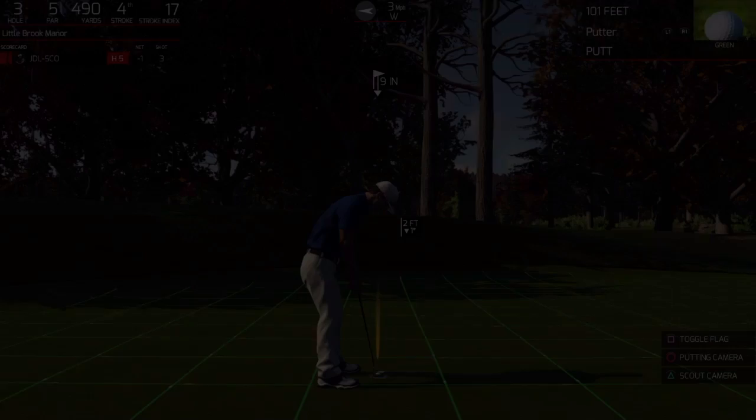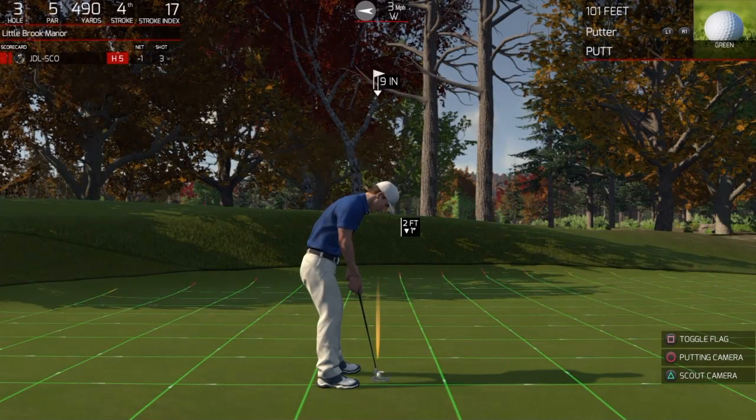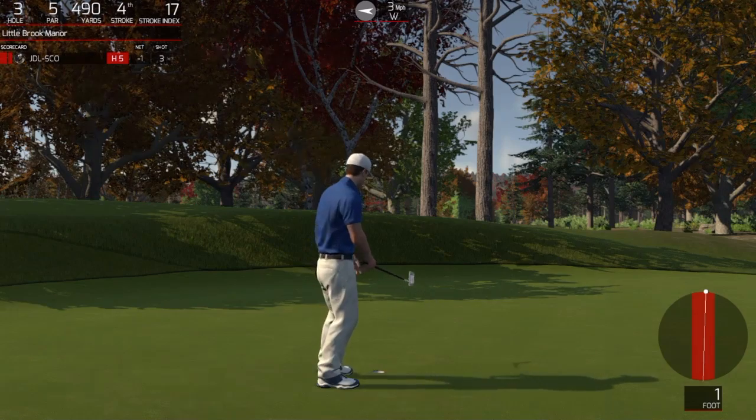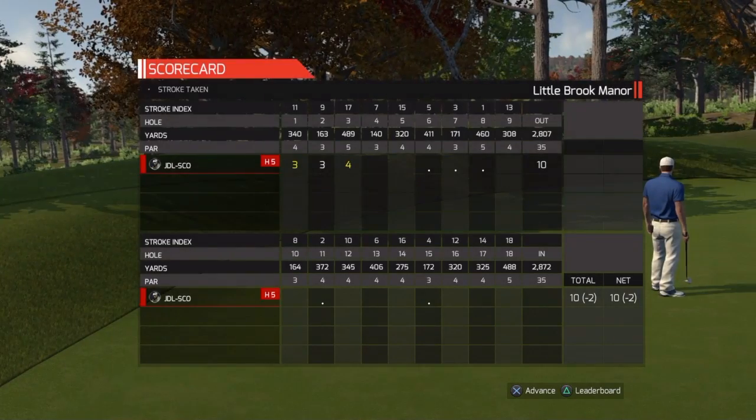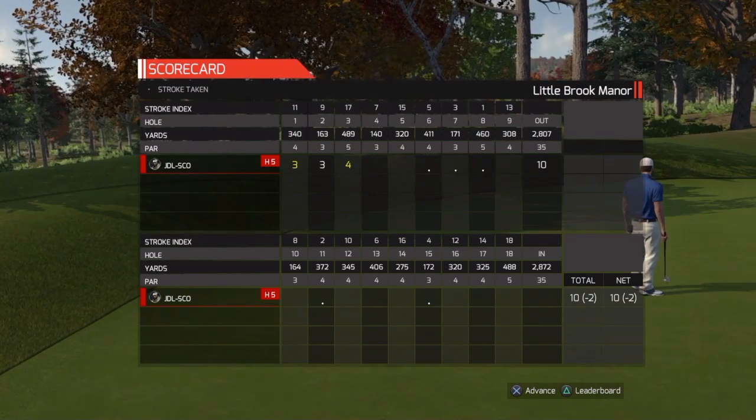Oh, that's kind of disappointing. Could have had that eagle. There we go. Two under is your adjusted score after that hole.